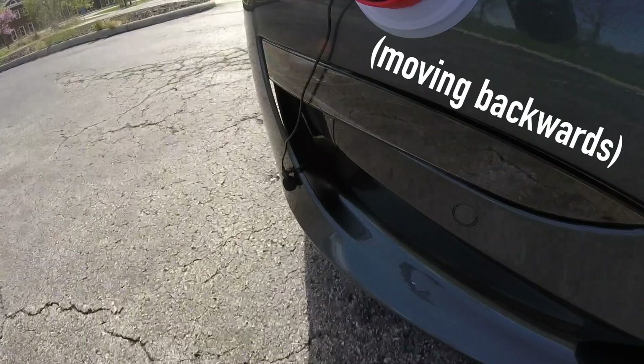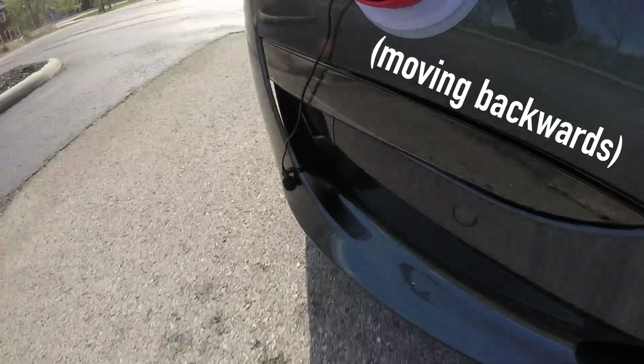If you're traveling in reverse, you hear this UFO-like, wobbly-type sound that actually speeds up in frequency as you go faster. Apparently Tesla owners will be able to customize this sound at some point, but right now that option is not available.